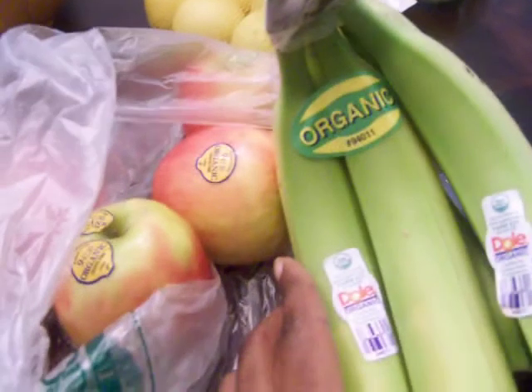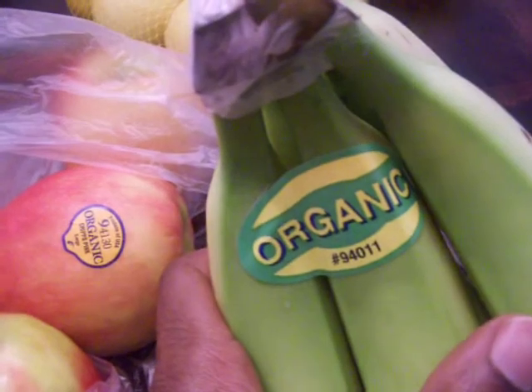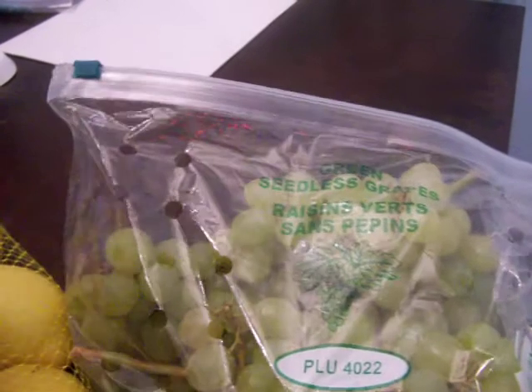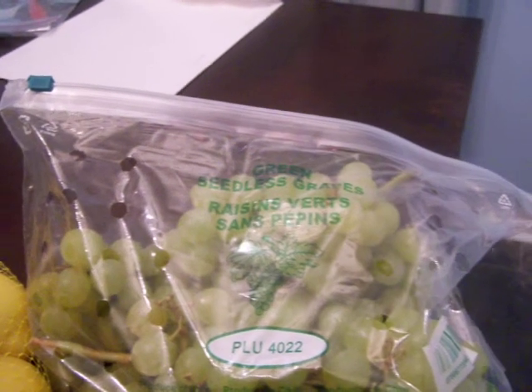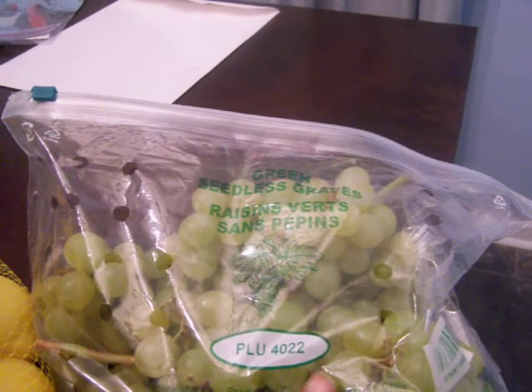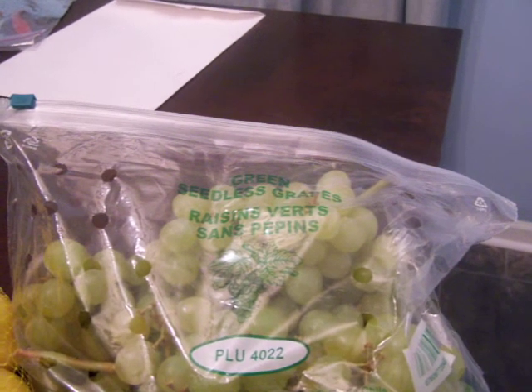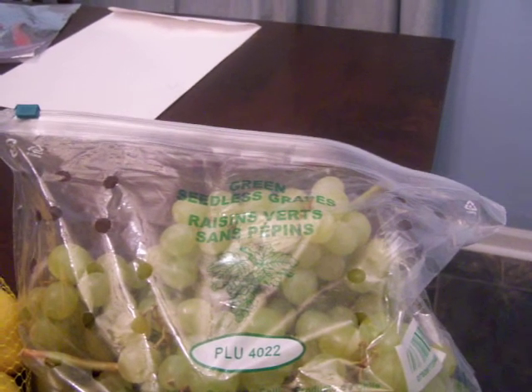Same for the bananas that we have right here — it says that it's organic. And if you look at the number that's on the sticker, once again it starts with a nine. So that's the basic thing that you want to look for on all your produce — you want to make sure that you see that nine at the front. I bought some grapes also. Now, the grapes, as you can see, have a number that's kind of similar to the SKU. But this doesn't have five digits — it's only four. And this is something that has been grown with pesticides or whatever else, so it's not organic.